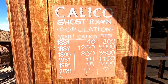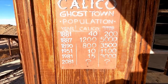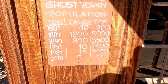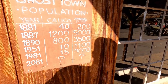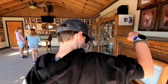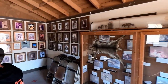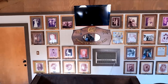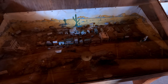Calico Ghost Town population sign. Look at this — in 1881 there were 40 people. And 2081? Wow, they can go into the future! But in 1981 there were just 15. History in 1881. It looks like a tiny jail. Yeah, most of the jails back then were pretty small — remember the jail we saw down in Coloma?